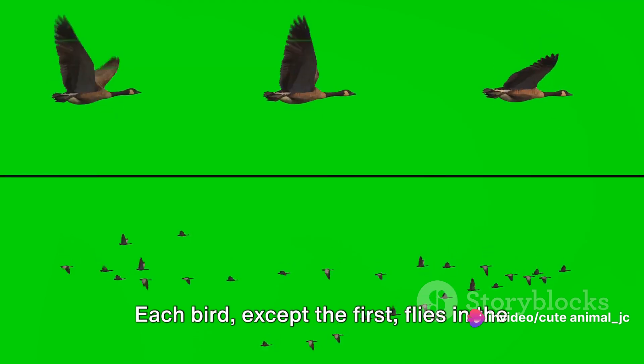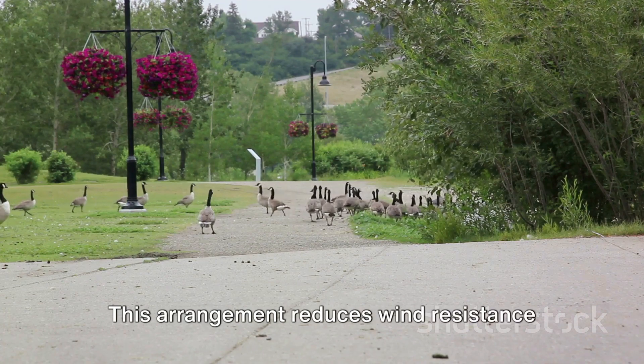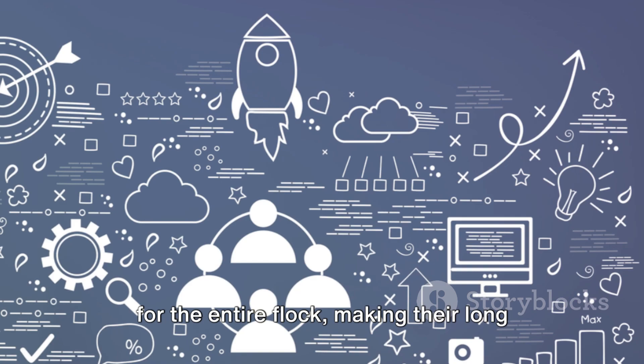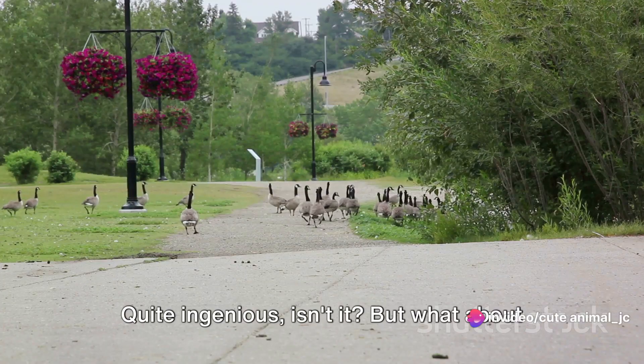Each bird, except the first, flies in the upwash of the bird in front. This arrangement reduces wind resistance for the entire flock, making their long migratory journey more manageable. Quite ingenious, isn't it?